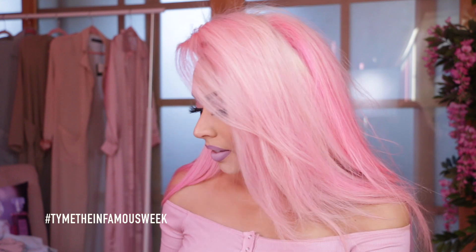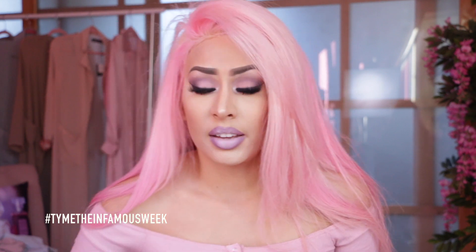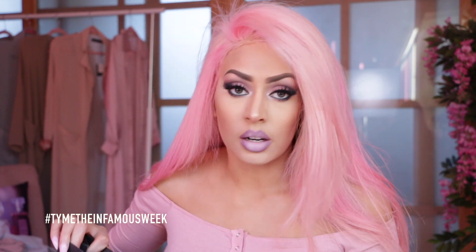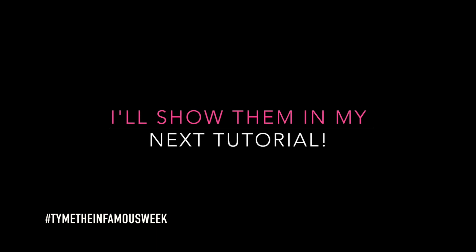Thank you, Ginger over at Benefit. They send me these amazing, beautiful packages of their new products all the time. So thank you so much, you guys. I got two packages and I'm going to show you those things. I think this is going to be a lengthy video. I have five of the new MAC lipsticks from their new collection, which I've had for a good three or four weeks now. So let's get right into it.